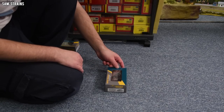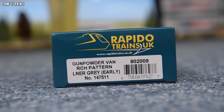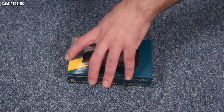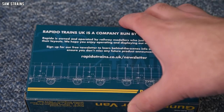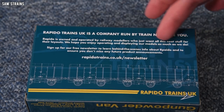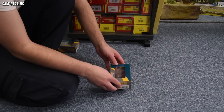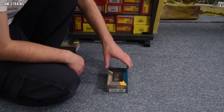Let's start with the LNER one. The end of the box shows it is an RCH pattern gunpowder van in LNER grey (early), numbered 147511. On the back of the box there's quite a nice sentiment: Rapido Trains UK is a company run by train nuts just like you — owned and operated by railway modellers who just want all this neat stuff for their layouts. Very admirable, but we don't want to hear about that, we want to actually see results.